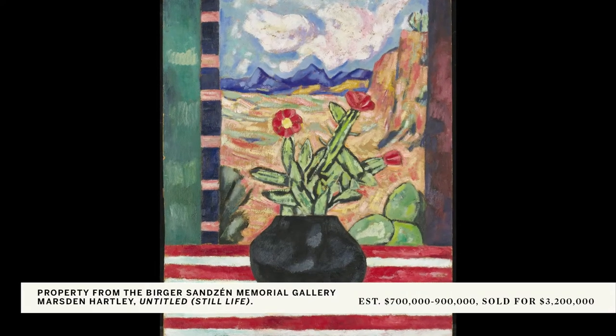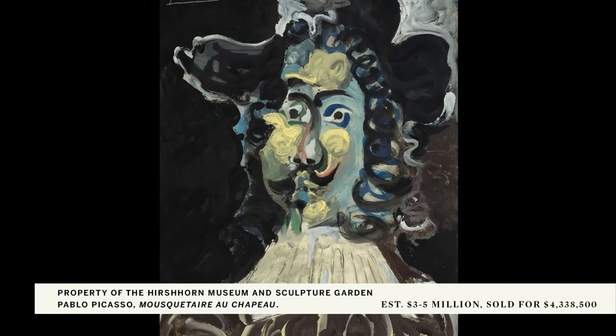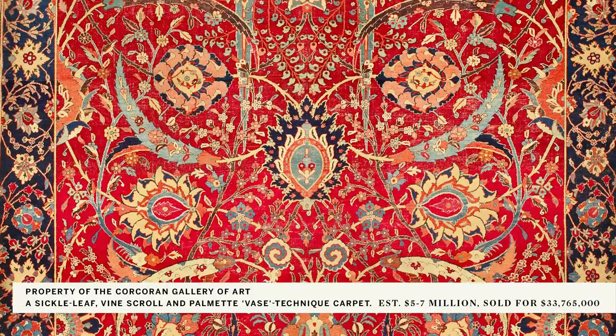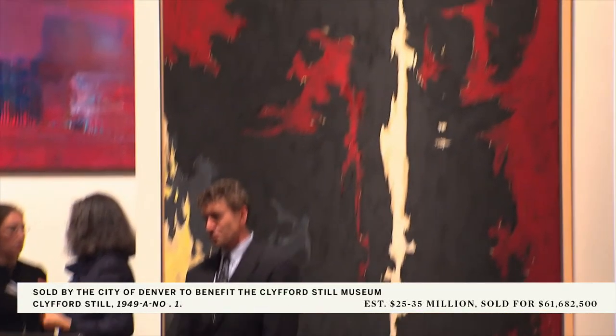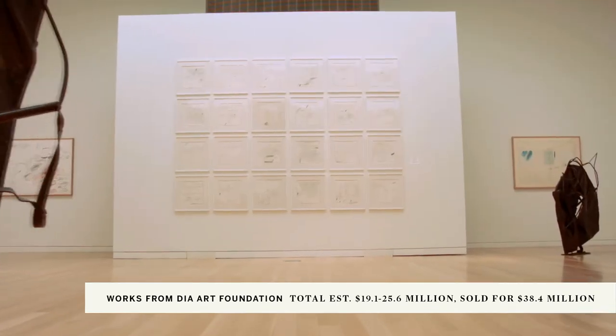Our focus is generally twofold with any museum deaccession. One is, of course, to maximize the sale potential, and the second is to really focus on the public positioning. What's the best strategy for the museum? How can we ensure that the public reaction to the sale will be as positive as possible?